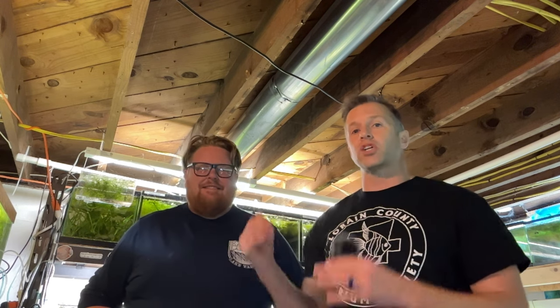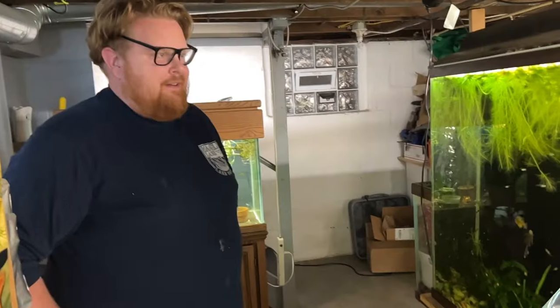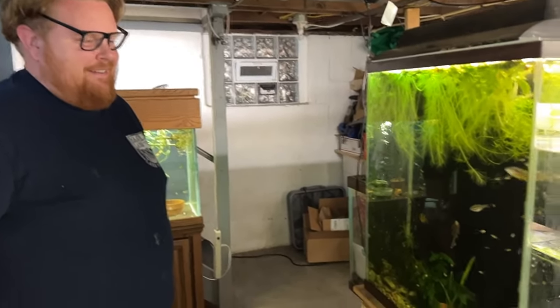Welcome everybody to the Biotopes. I'm not in the Biotopes right now — today we're in Josh Cook's fish room. Josh is the president of the Lorain County Aquarium Society, and he's got a really cool fish room. I'm really excited to share this with you all, so get comfortable and stay tuned. Hi Josh, why don't you take us around the room — what's this first tank got for us?